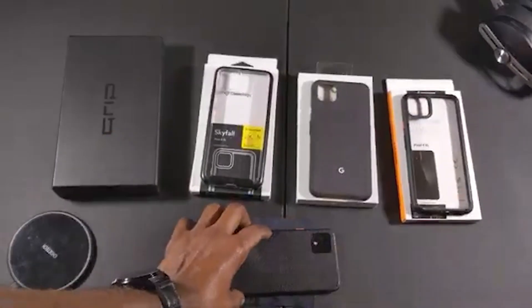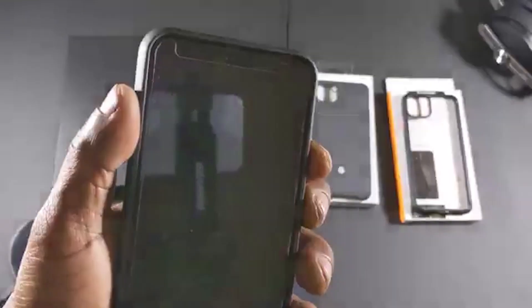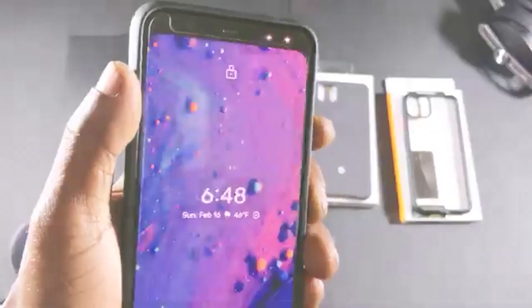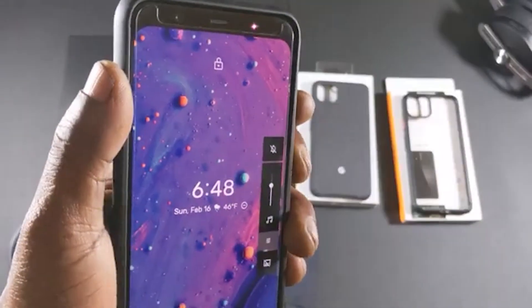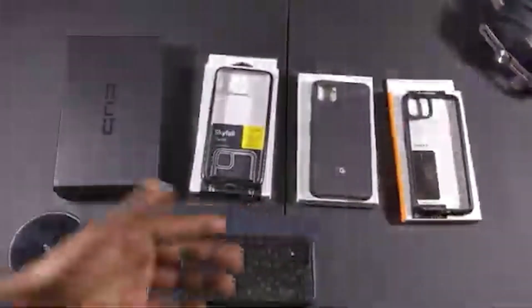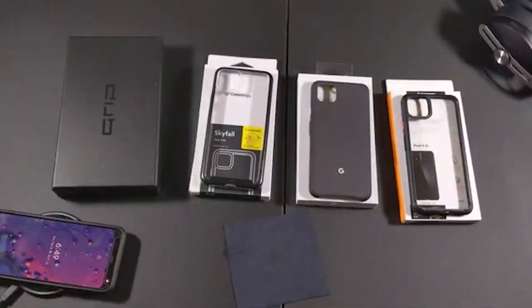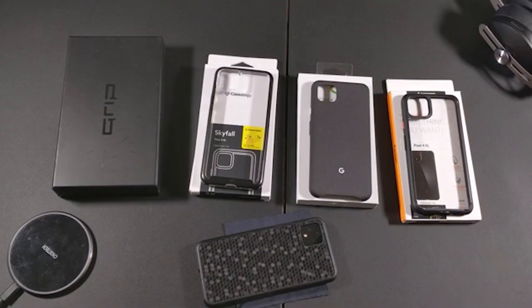Slapping the Pixel 4 XL into the case — those snaps let you know it's in there solid. The grip on this thing is fantastic; you will not drop this case. Power button works no problem, volume down and volume up work no problem. You've got lip around the front so putting it face down is no problem. Wireless charging is on deck with no issue. This is my favorite case out of all four.